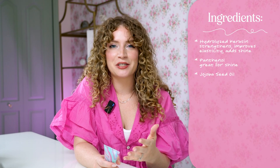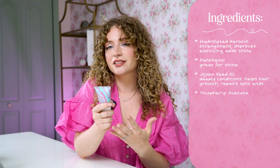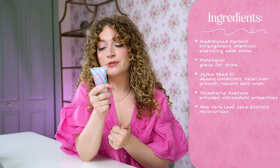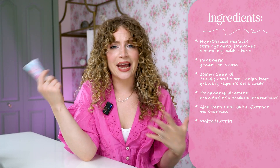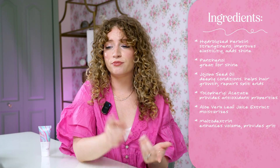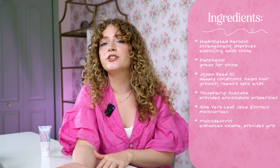Jojoba seed oil is a great deep conditioning agent because it really gets into the insides of your hair strands — it helps with hair growth, repairs split ends, it really does it all. Tocopheryl acetate provides antioxidant protection. Aloe vera leaf juice is so good for your hair and scalp, very moisturizing. And last but not least, maltodextrin — a sugar-derived ingredient that enhances volume and provides a grit and texture to the hair. So what the front of the bottle says about boosting shine, color vibrancy, and protection is definitely true based on those ingredients.